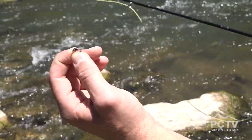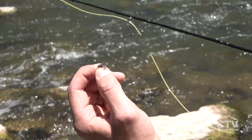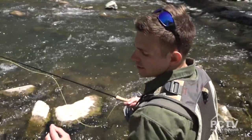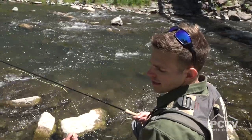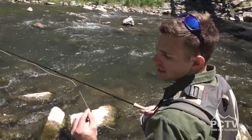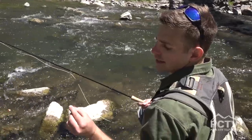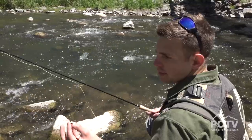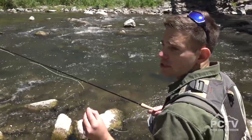This here is a caddis imitation that we're going to use to catch fish today. As we showed you earlier, there's an abundance of caddisfly larva in this river. This pattern in particular is a bead head with a black head section, and as we showed you earlier in the river, that is a pretty good imitation of the local population of caddisfly.